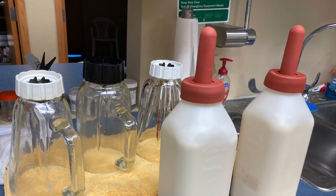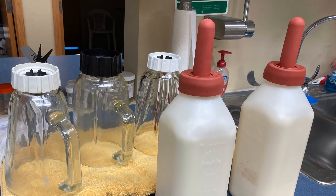Then our bottles are ready for the calves to be fed. They're so excited!